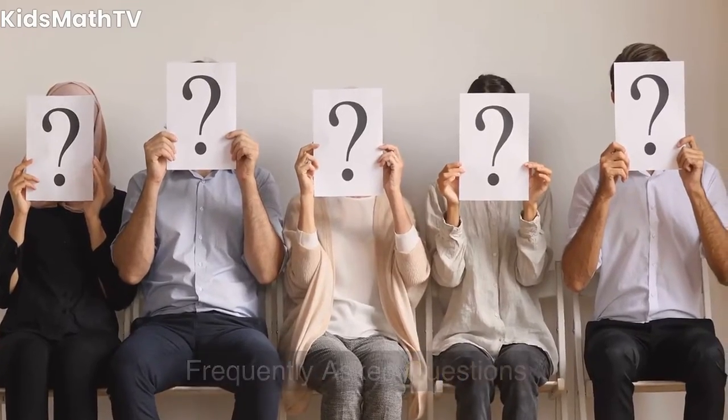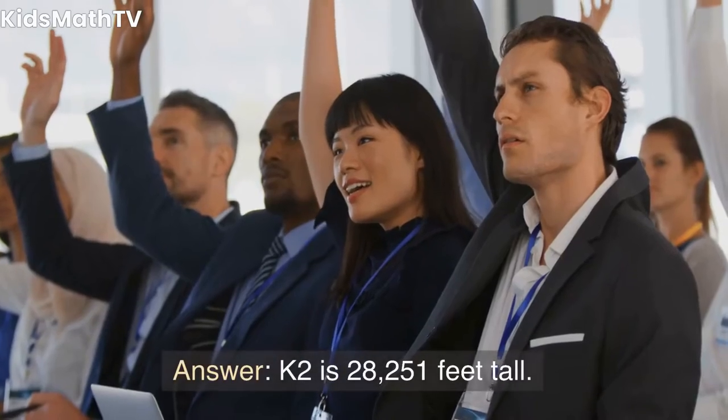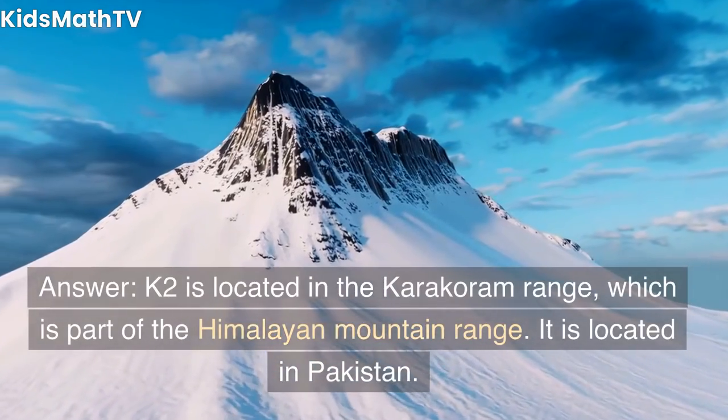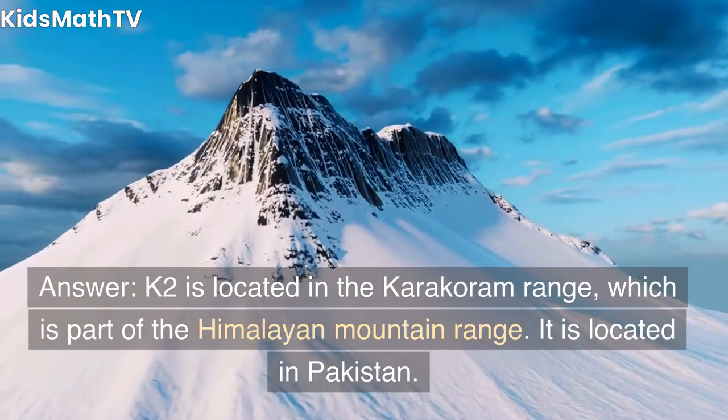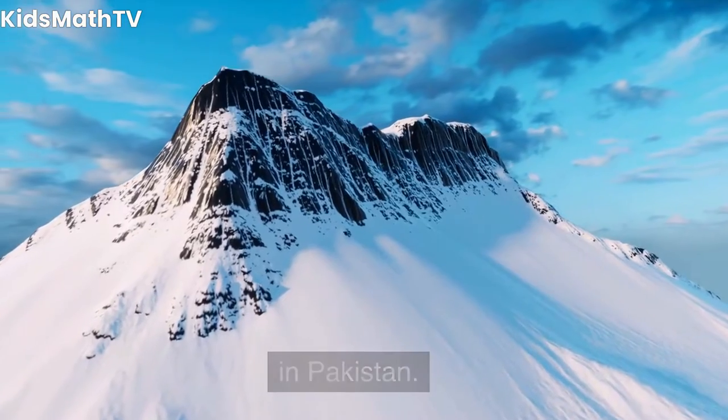Frequently Asked Questions. What is the height of K2? K2 is 28,251 feet tall. Where is K2 located? K2 is located in the Karakoram Range, which is part of the Himalayan mountain range. It is located in Pakistan.